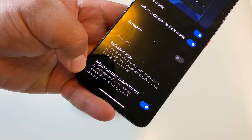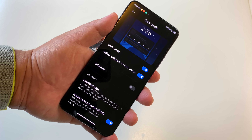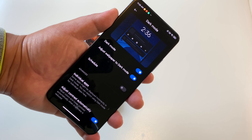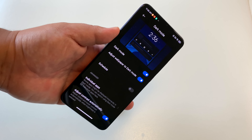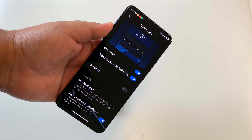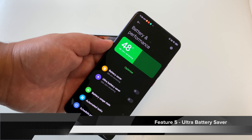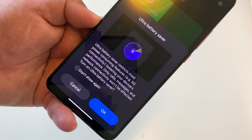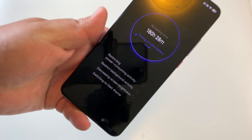Hi guys, it's Frankie from Frankie Tech. Good to see you guys again. I'm here today to share my five favorite features of MIUI 12. This is the official update, and I'm showing it here on both the Mi 9T Pro and the Redmi K30 Pro. The Mi 9T Pro is running the global version while the K30 Pro is running the China ROM. Feature number one has got to be the new bold text and improved UI and animations.